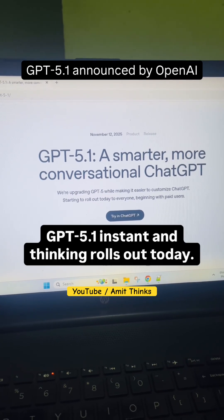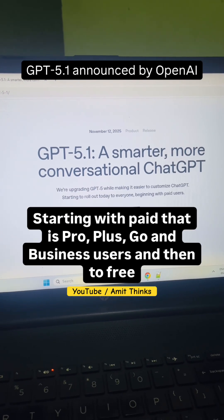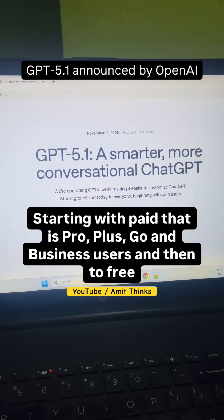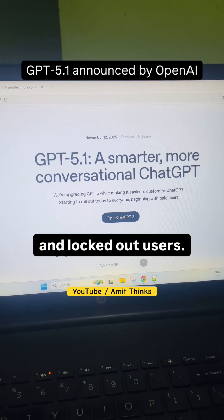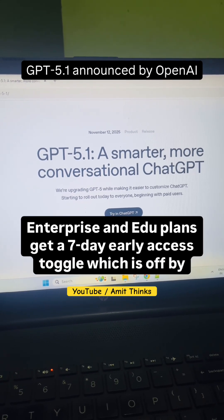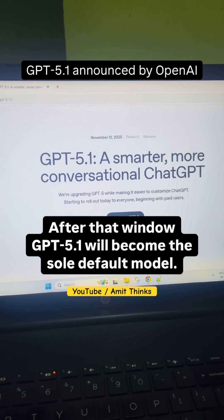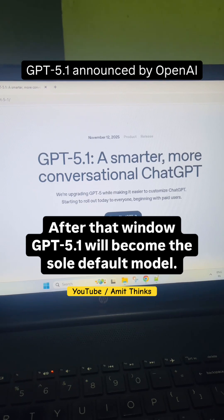GPT 5.1 Instant and Thinking rolls out today, starting with paid users — Pro, Plus, Go, and Business — then to free and logged-out users. Enterprise and Edu plans get a 7-day early access toggle, which is off by default. After that window, GPT 5.1 will become the sole default model.